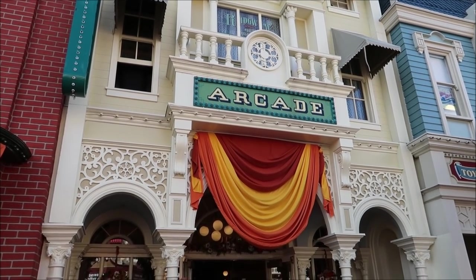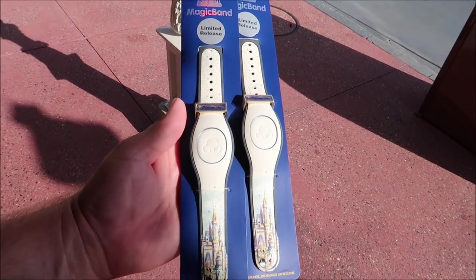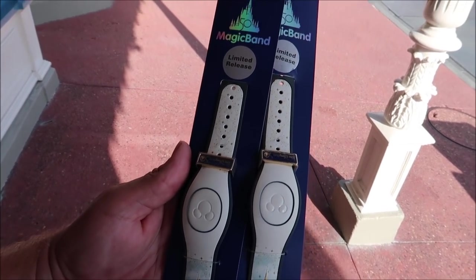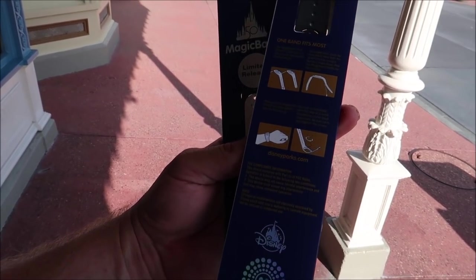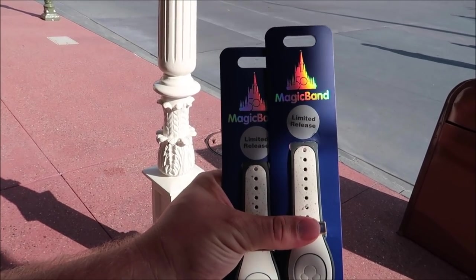I want to stop in the Emporium because my mom and sister asked if I would pick them up something for the 50th anniversary — they heard some new Magic Bands came out that they really wanted. Look at that — limited release! I think they just came out today. I'd seen the blue ones but never the castle ones. Here they are — they're really pretty, and when the sun hits them you see that reflection. They've got the 50th castle at the bottom. They were $35 each, limited release, and I'm hoping they might have a special effect for the 50th anniversary.